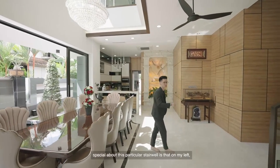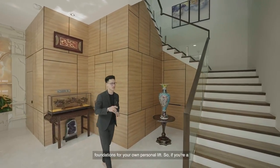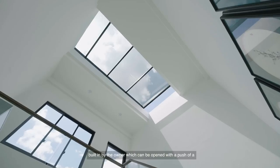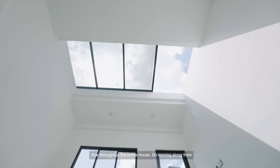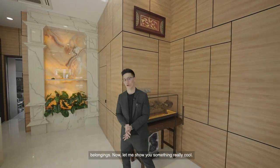One thing special about this particular stairwell is that on my left, the entire square area here has already laid the foundations for your own personal lift. So if you're the new owner of this house and you want to put in your own lift, feel free to do so. If you look upwards, you'll see a skylight built in by the owner, which can be opened with a push of a button, allowing natural sunlight and ventilation to flow throughout the entire house. Moving along from here, you'll see that these are all actually hidden cupboards which the owner has built in to store your belongings.